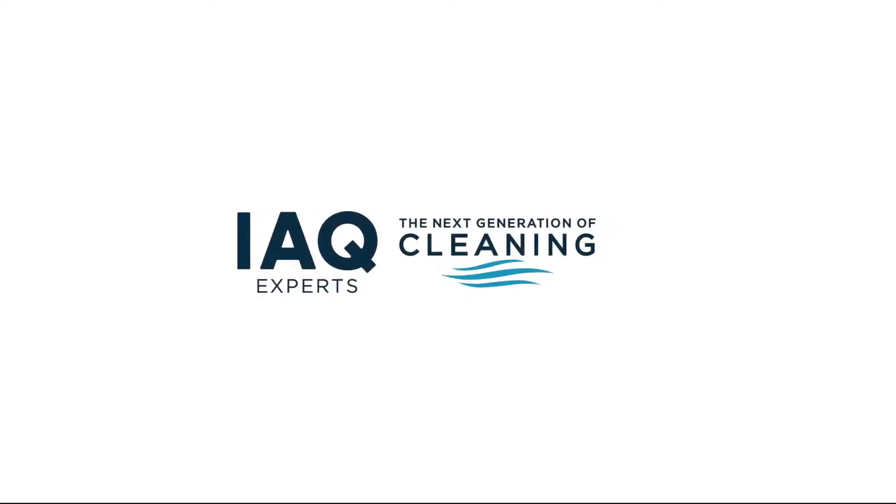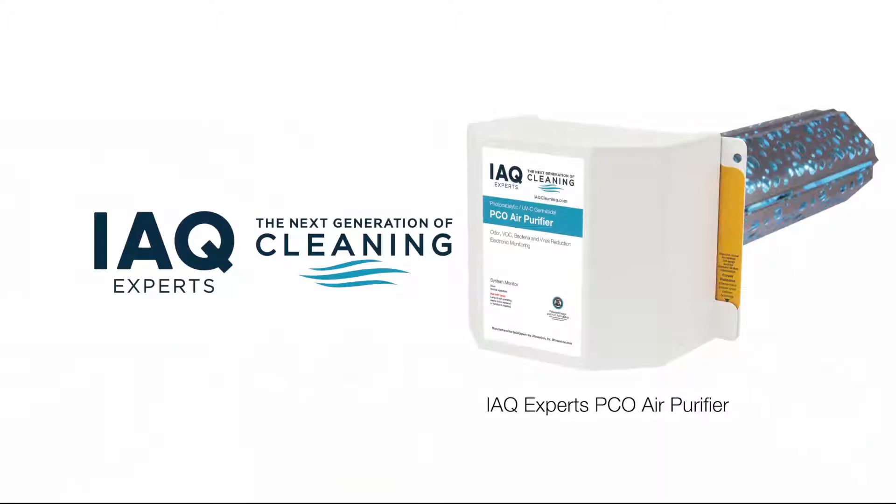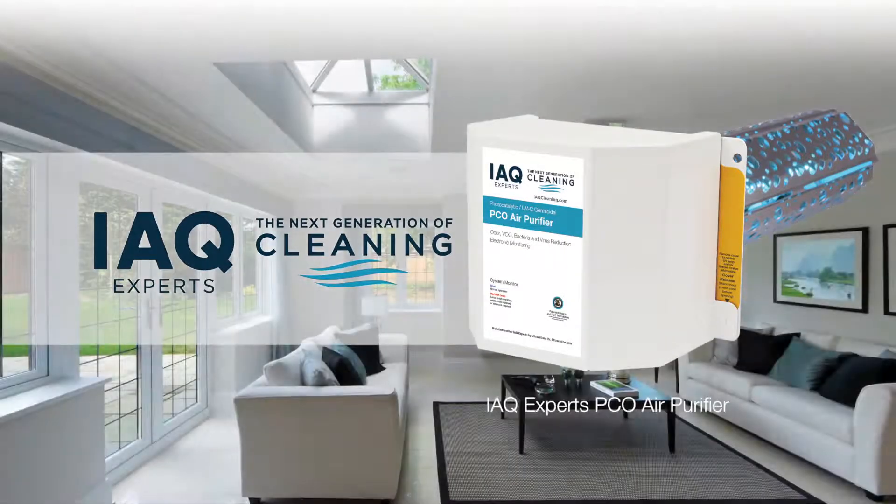Make your air cleaner, healthier, and fresher with a whole house PCO air purifier from IAQ Experts.